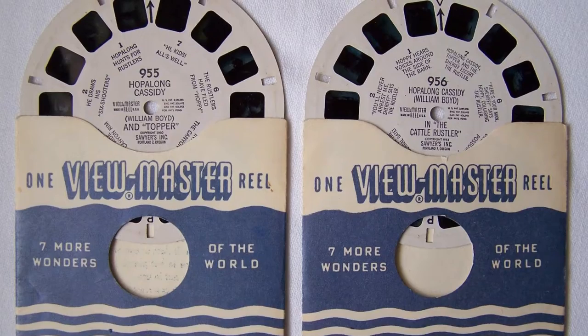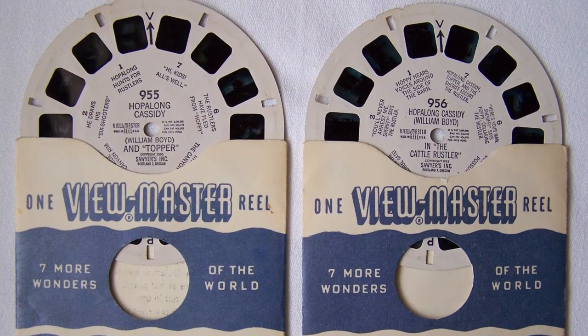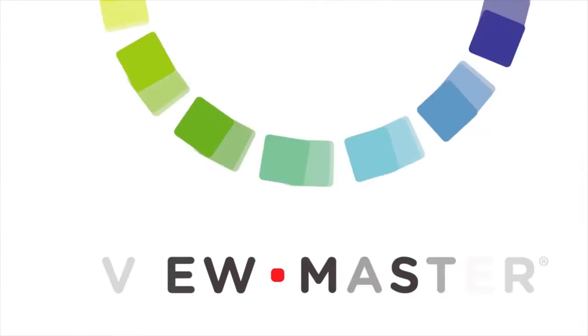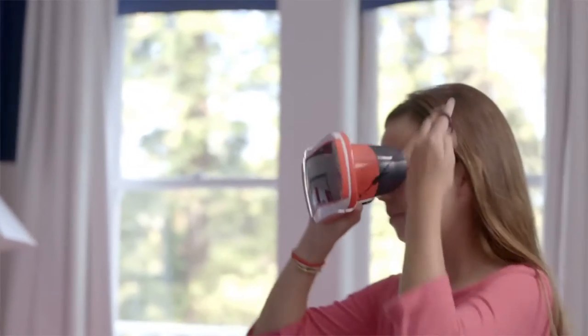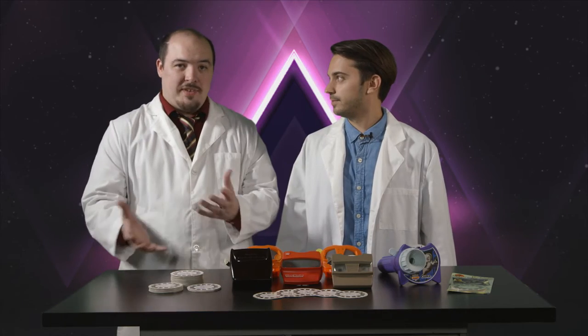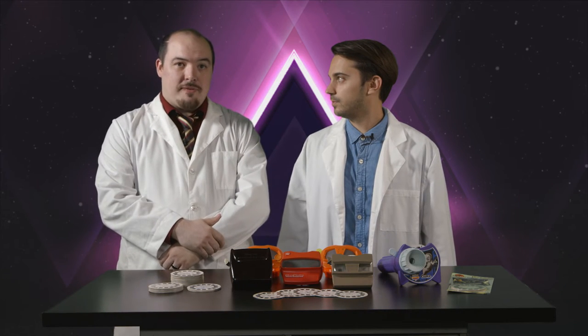In 2008 Mattel called it quits on the development of the scenic reels, which had been based off some of the very first View Master slides — it seemed like an all-time low. But in 2015, Mattel announced a collaboration with Google to reinvent the View Master. Paired with your smartphone you can view panoramic 360-degree images via a downloadable app. It's a great way for them to stay relevant, but this is Retro Reviews, so we're going to look at the old View Masters.